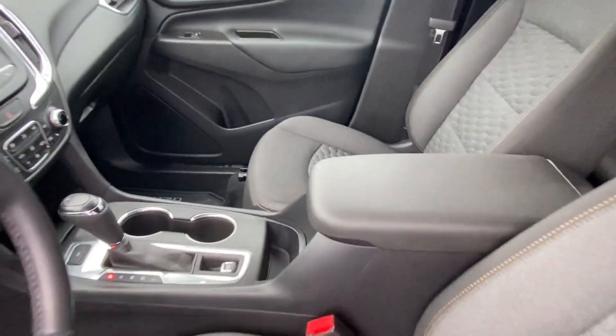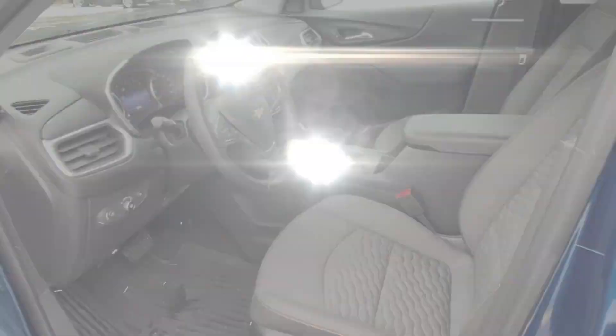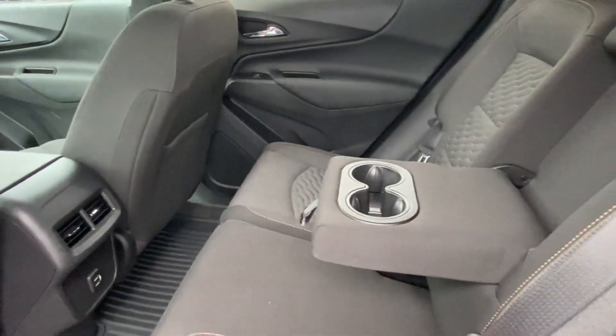HID headlights, power driver seat, and pass-through rear seat. Stop by the showroom for a test drive.